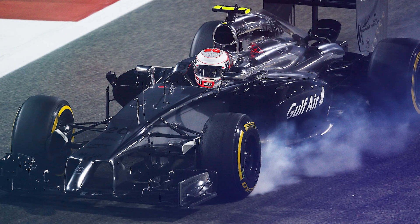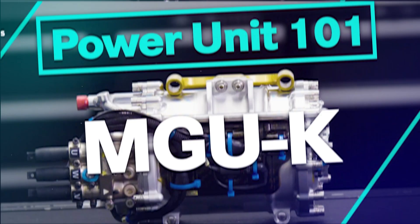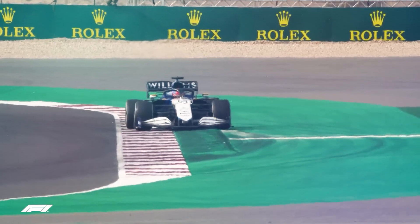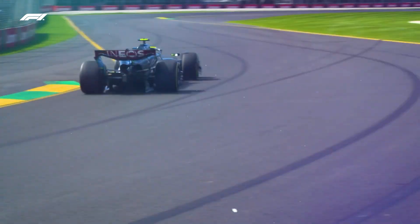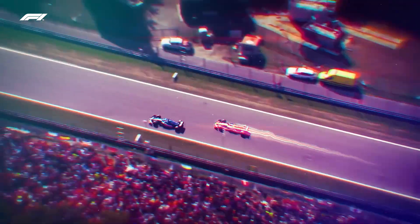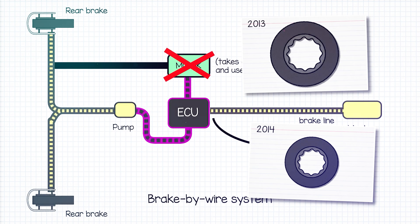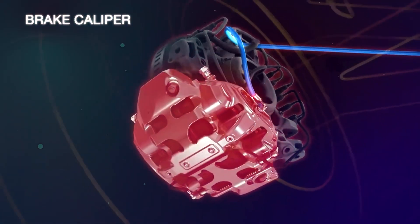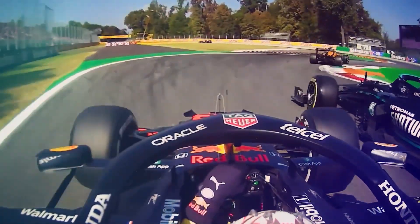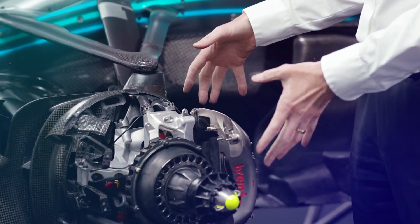All of these aspects work together to ensure that Formula 1 brakes remain effective even when subjected to extreme conditions. The MGU-K and the brake-by-wire system are two components of the Formula 1 braking system that carry a risk of failure. The MGU-K is responsible for harvesting energy from the brakes during deceleration, as well as providing extra torque to the rear axle during acceleration. If this component fails, either the car will ineffectively harvest energy, or it will not be able to accelerate at low speeds. The brake-by-wire system is responsible for controlling hydraulic pressure, and if this fails, a driver can lose the ability to control brake bias or apply brakes altogether. Such failures are rare due to the robust quality of modern F1 parts, but they can still be catastrophic in a race.